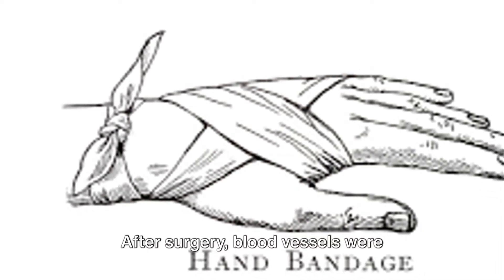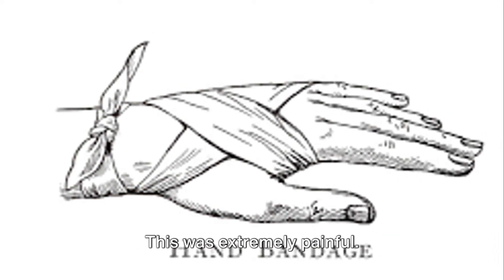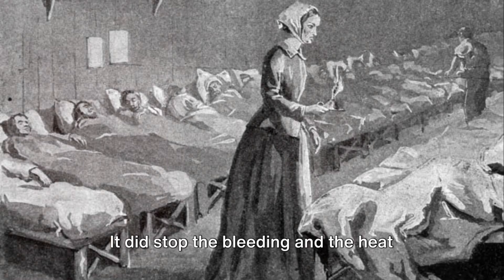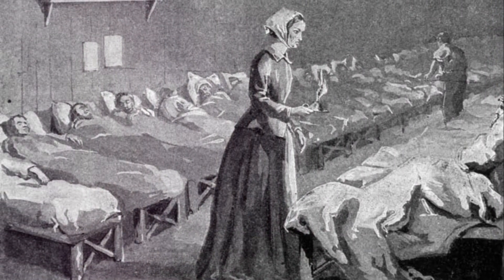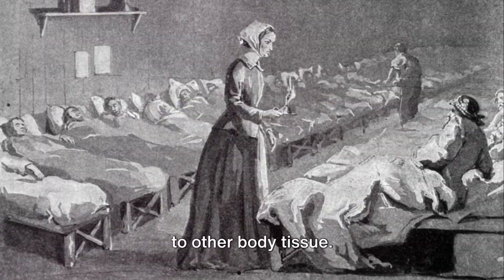After surgery, blood vessels were cauterized using metal tools heated in fire or boiling oil. This was extremely painful. It did stop the bleeding and the heat reduced the chance of infection. However, it often caused further damage to other body tissue.